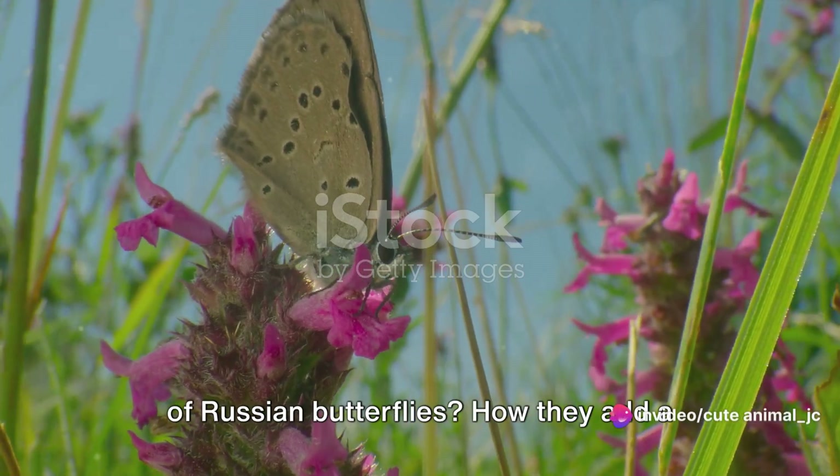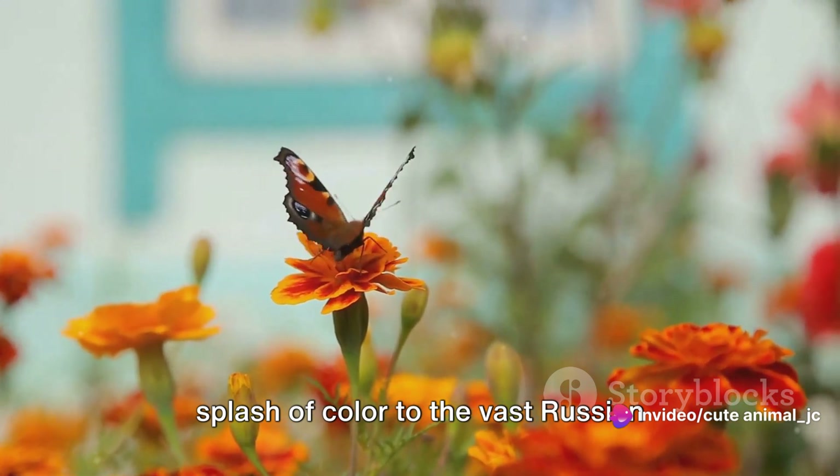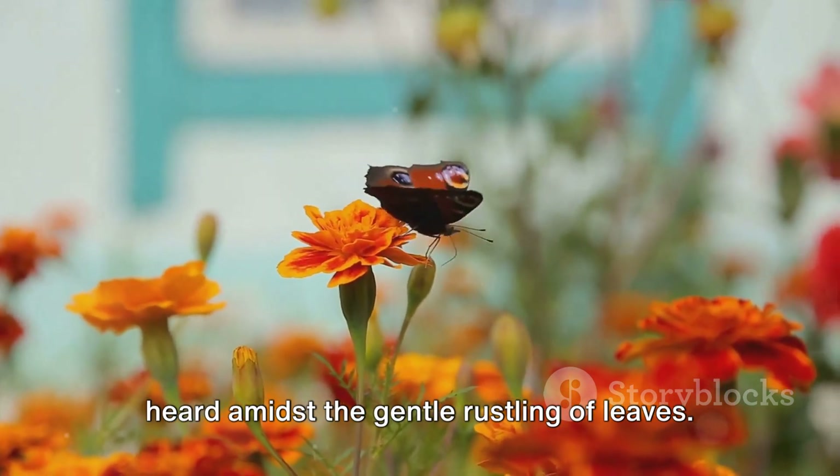Have you ever wondered about the beauty of Russian butterflies? How they add a splash of color to the vast Russian landscape? Imagine a world teeming with life, where the flutter of wings can be heard amidst the gentle rustling of leaves.